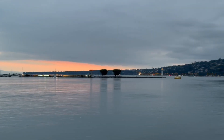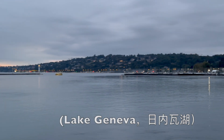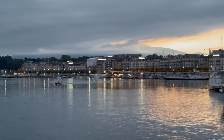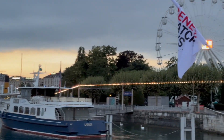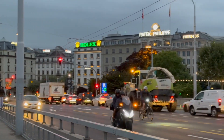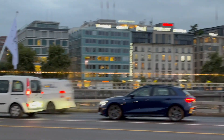Lake Geneva, a shimmering jewel nestled between Switzerland and France, is renowned for its breathtaking beauty and serene atmosphere. The lake, named after the Roman city of Geneva, is the largest freshwater lake in Western Europe. Its crystal-clear waters reflect the majestic Alps, creating a picturesque landscape.